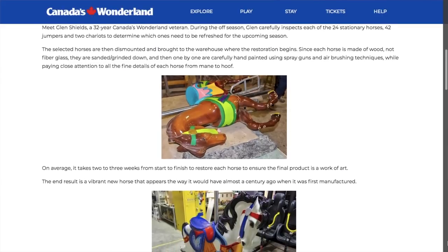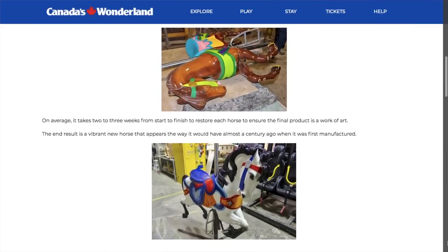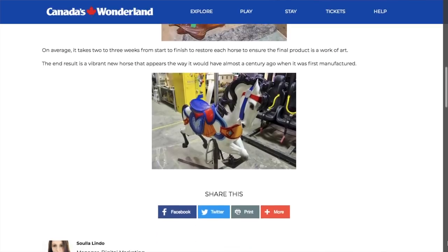I'll include the link down below in case you want to read that full blog post for yourself, take a closer look at all of those photos, and maybe learn a little bit more about the awesome artist who has been working at Wonderland for over 30 years, helping out with these restorations during the off-seasons to keep all of these beautiful hand-carved wooden detailed elements looking just like new.